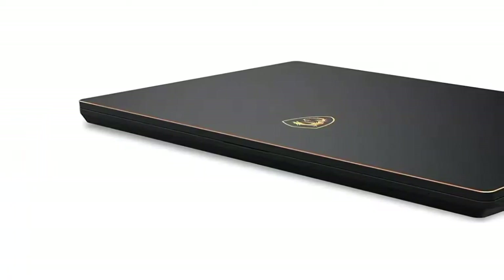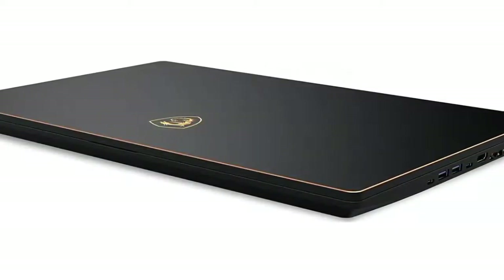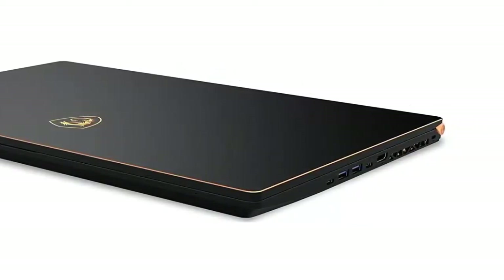Looking at its exterior, one can only gape in awe. It is designed with gold accents and is made purely from black matte sandblasted aluminum alloys.